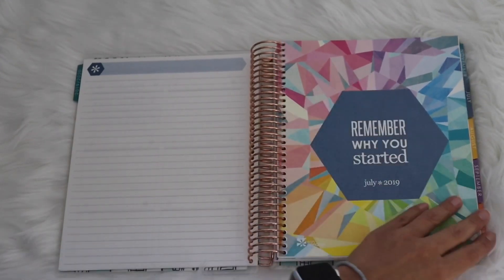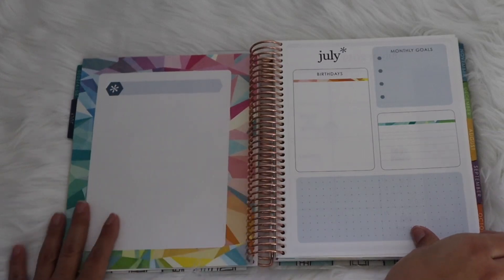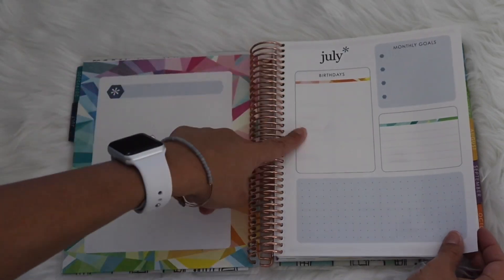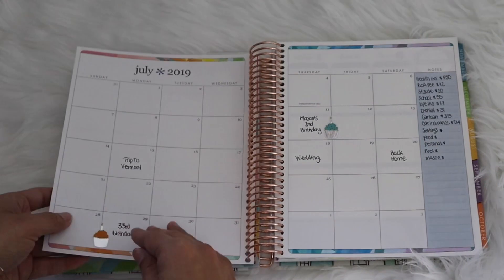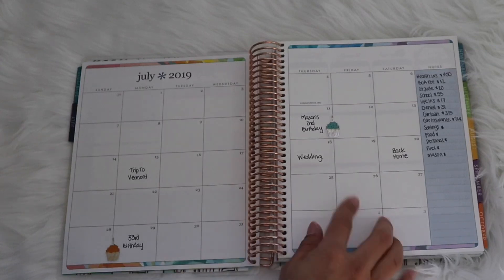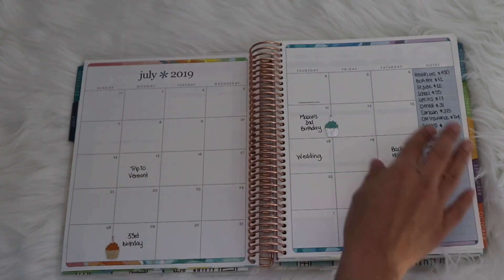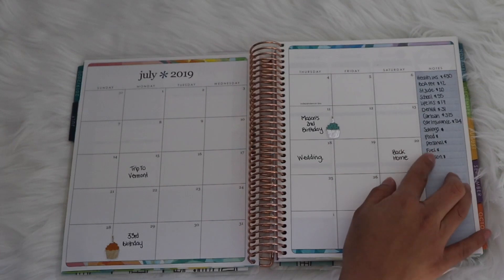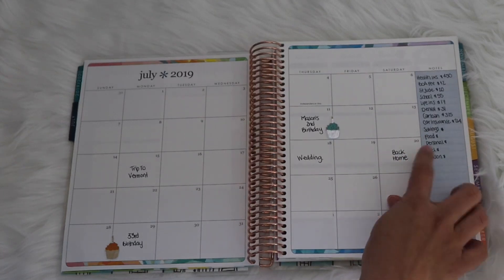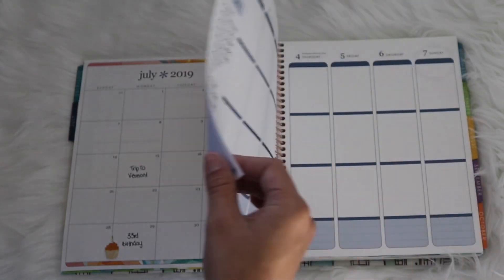Here you have 'July — Remember Why You Started, July 2019,' and then there's a new blank page they didn't have before to do whatever you want. You have birthdays, monthly goals, and two boxes. Then there's the monthly view — I keep it simple: I put the wedding, my birthday, my son's birthday, travel dates, bills I need to pay, and savings categories like food, personal, fuel, and spending for Mason, my son.